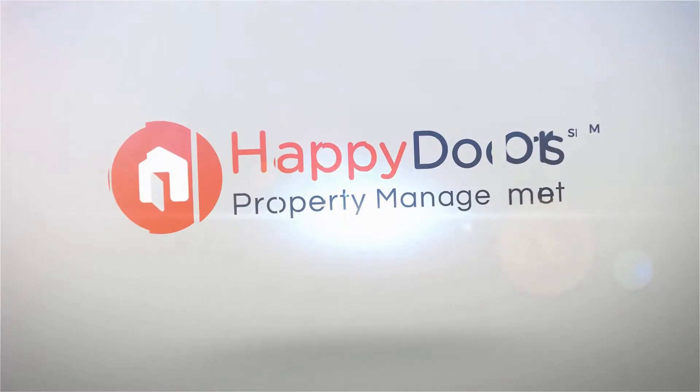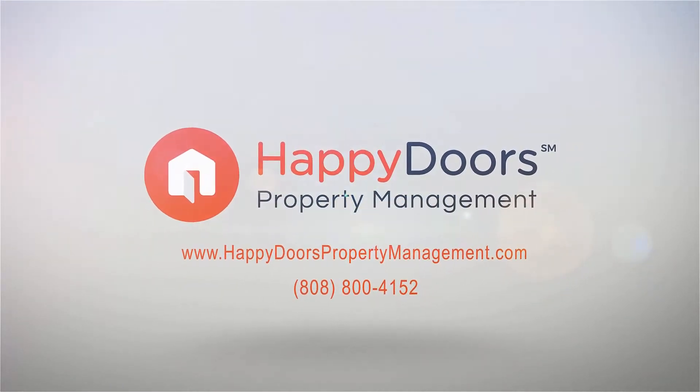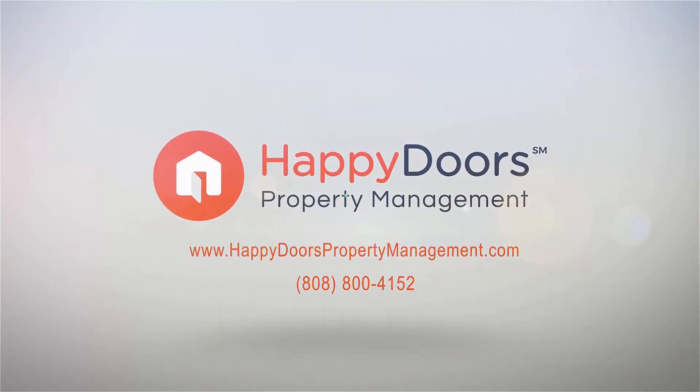Give us a call now and book a showing. Our number and website is in the description below. We'll see you next time.